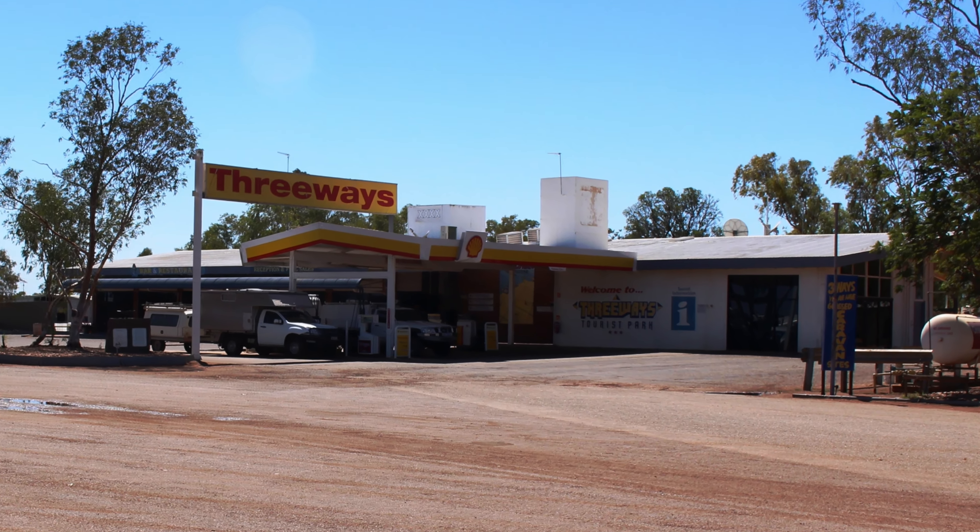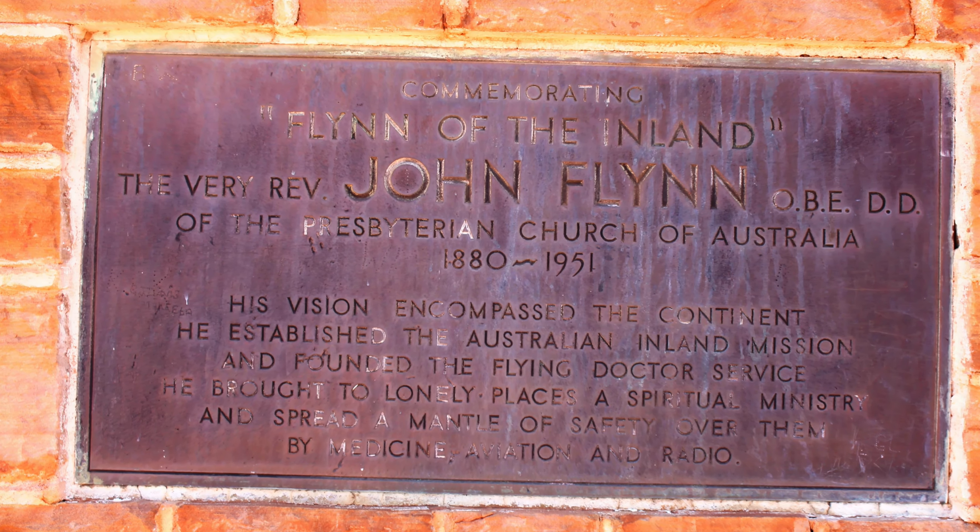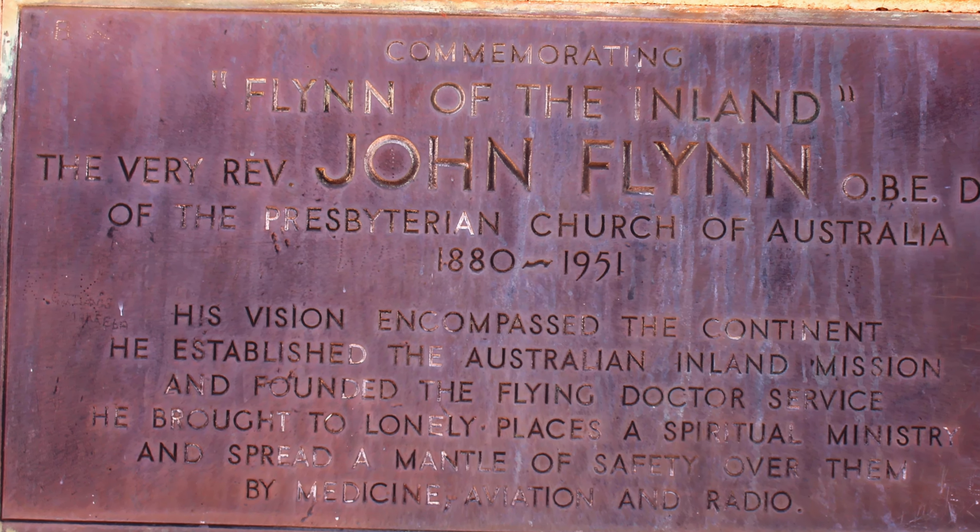At Three Ways, we turned north for a few hundred metres to visit the memorial to the Reverend John Flynn of Australian Flying Doctor Service fame.